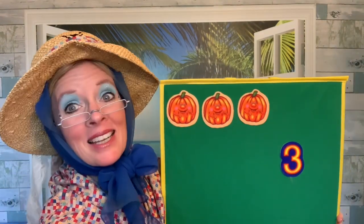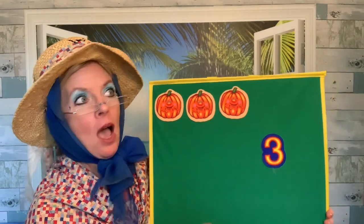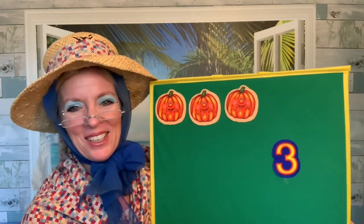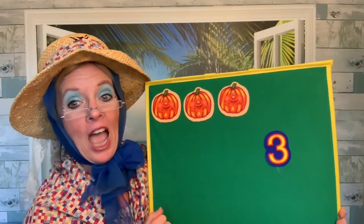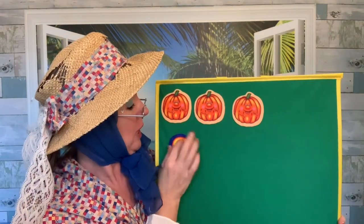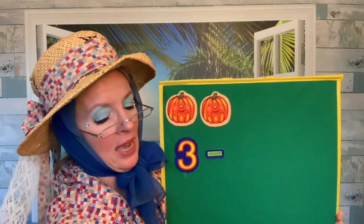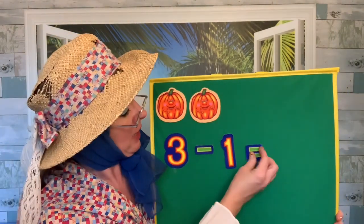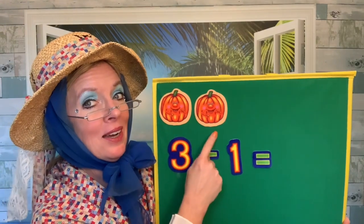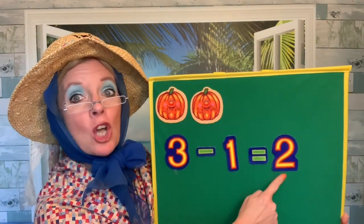Three little pumpkins sitting in a patch. The first one said, I hope I'll be a match. The second one said, there are children everywhere. The third one said, Thanksgiving's in the air. Gobble said the turkey. Kids giggled to the end, and one pumpkin was picked and went home with a friend. We had three pumpkins and one was picked. Three take away one pumpkin — one, two. Two pumpkins are left. Three take away one equals two pumpkins.